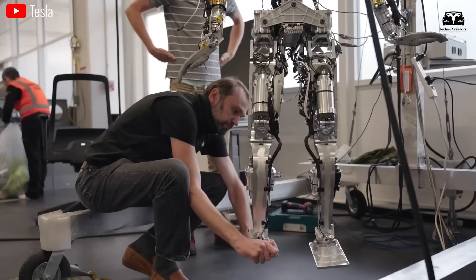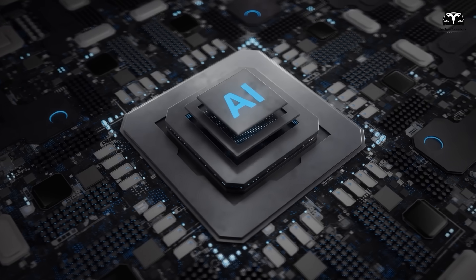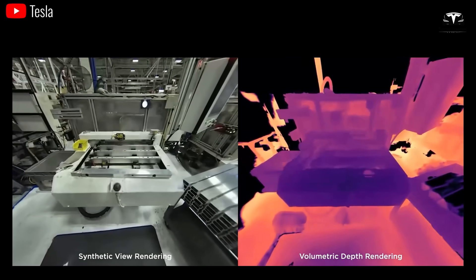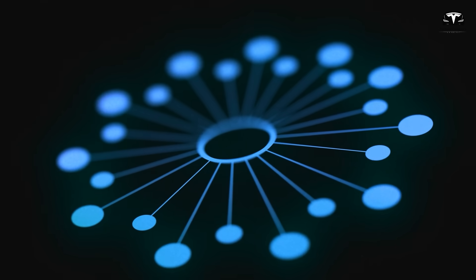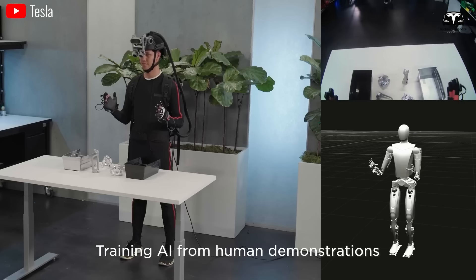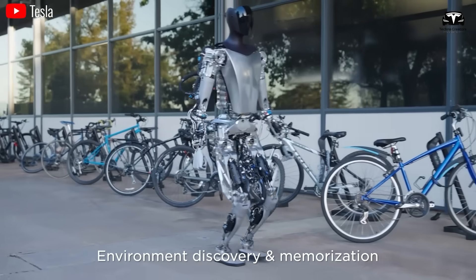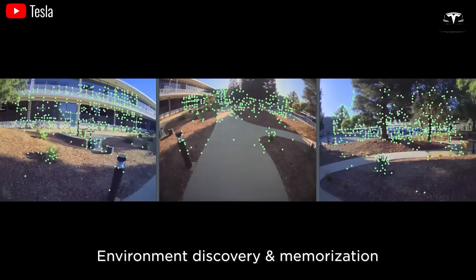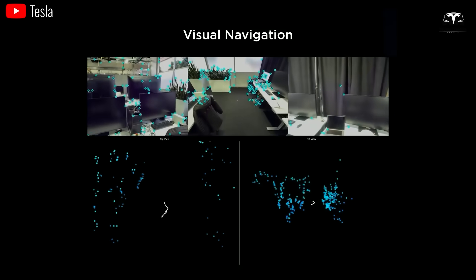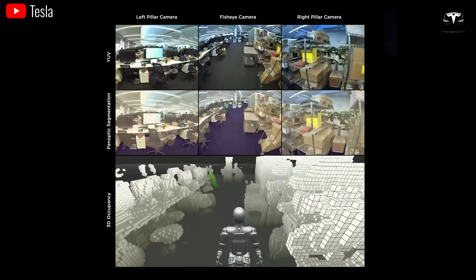Tesla Bots can be seamlessly integrated with other emerging technologies such as artificial intelligence, augmented reality, and advanced sensors. This integration can open up new possibilities for interaction and collaboration between humans and machines. Tesla Bots can use AI to analyze data from sensors and the surrounding environment to shape their own actions — for example, identifying and assessing potential hazards in construction environments or factories to reduce workplace accidents.